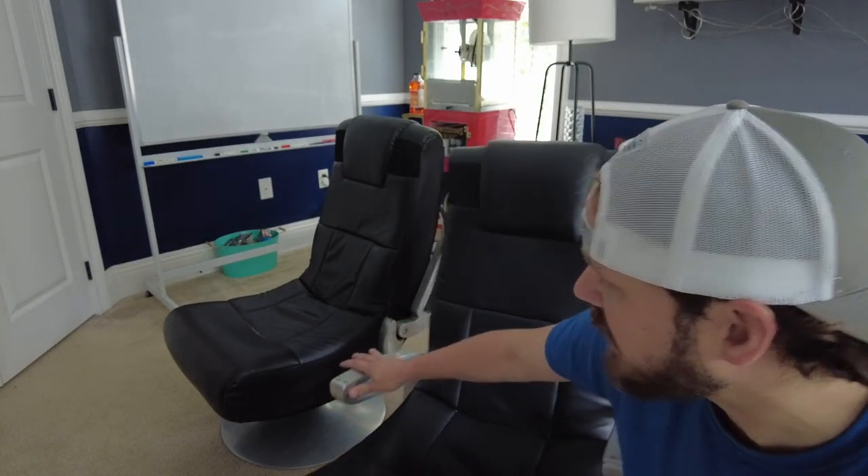This is the X-Rocker pedestal gaming chair, and they have two of them, which is more fun when you're playing together. These things have been in this room for years.